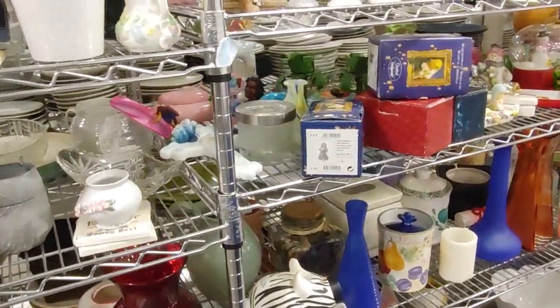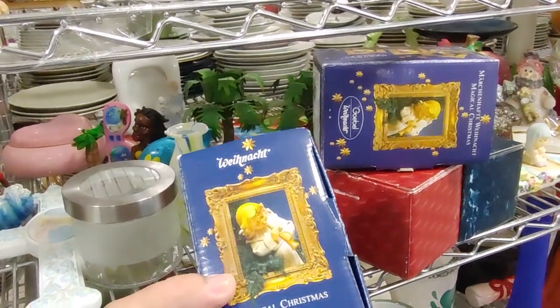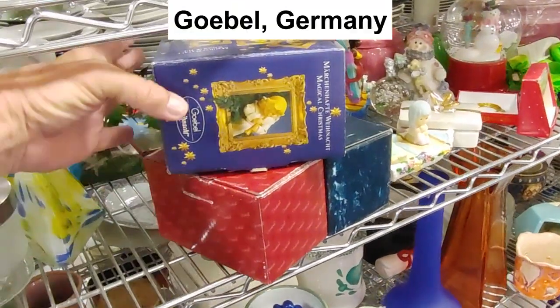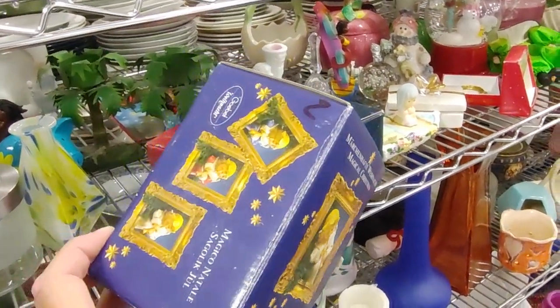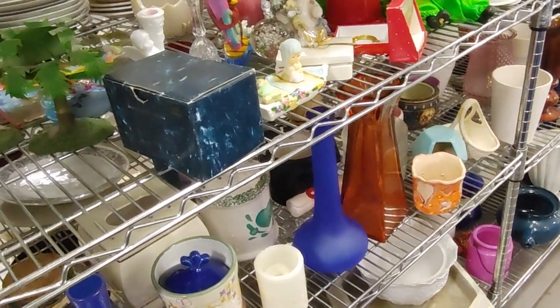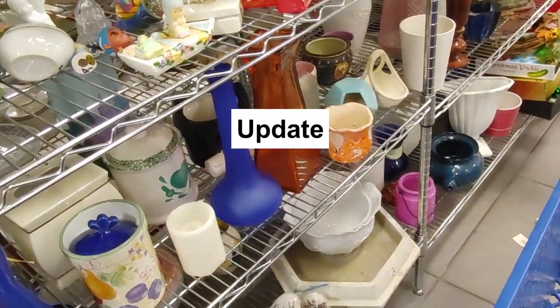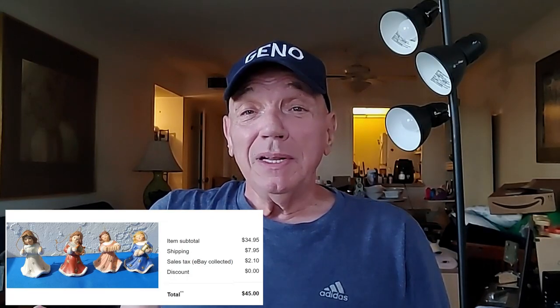As I was walking around the store looking for something to buy, I noticed these four boxes — they were Christmas bells made by Goebel. They put one out a year and you're supposed to collect the whole series. The good news was they were only asking $2 a piece. So all four of these went in my cart. Goebel's usually sell pretty well for me. I brought them home, put them on eBay, and they sold the first night for $34.95 plus $7.95 shipping. So I was thrilled.